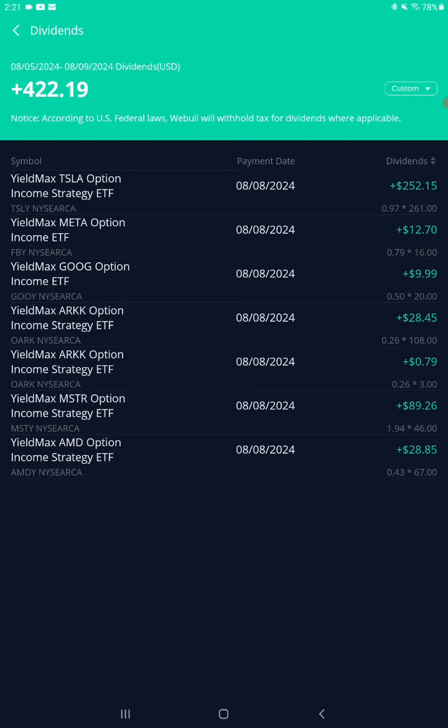Ticker GOOY — covered calls on Google — 50 cents a share this month, 20 shares, $9.99. FBY is options on Facebook, or Meta, 79 cents a share this month, 16 shares, $12.70.